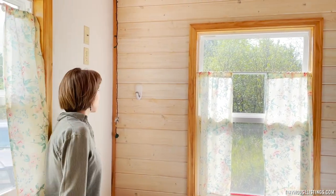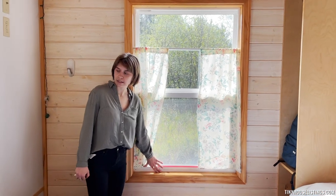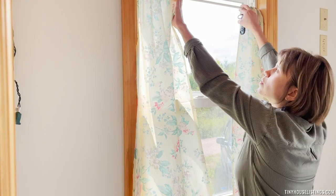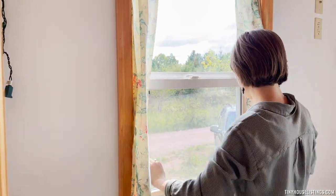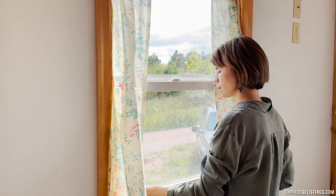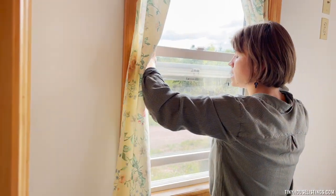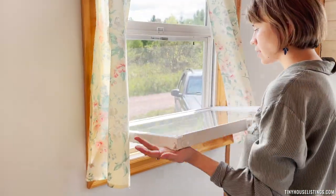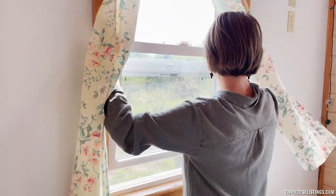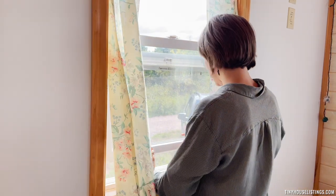We have a safety window on this side for exits in case of emergency. For cleaning purposes, you're able to slide these windows out and put them back in — really nice for that spring cleaning.